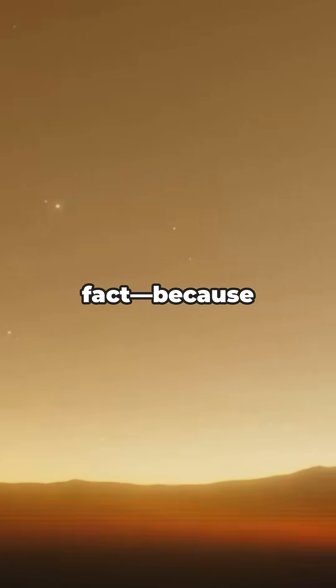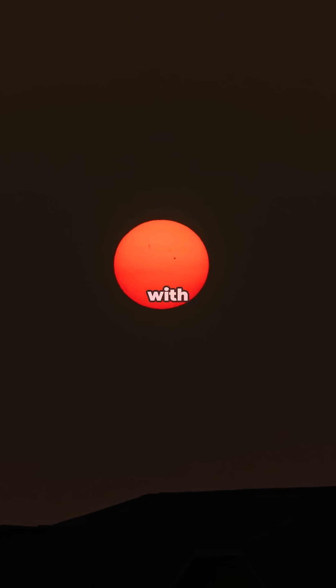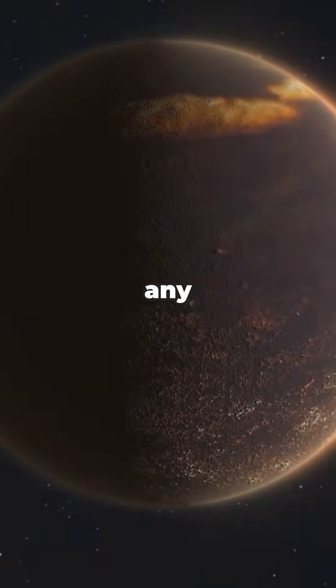And here's a fun fact: because Gliese 682 is a red dwarf, its planets would see skies tinted red, with super-long sunrises and sunsets. Way more dramatic than any Hollywood filter.